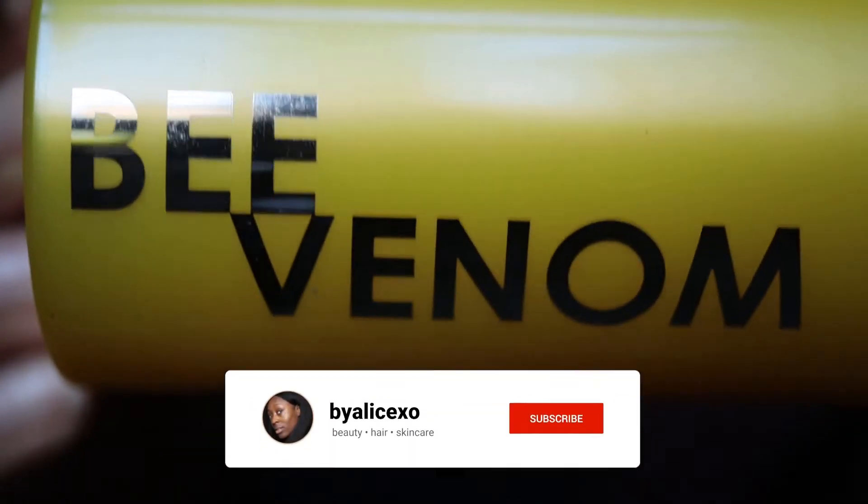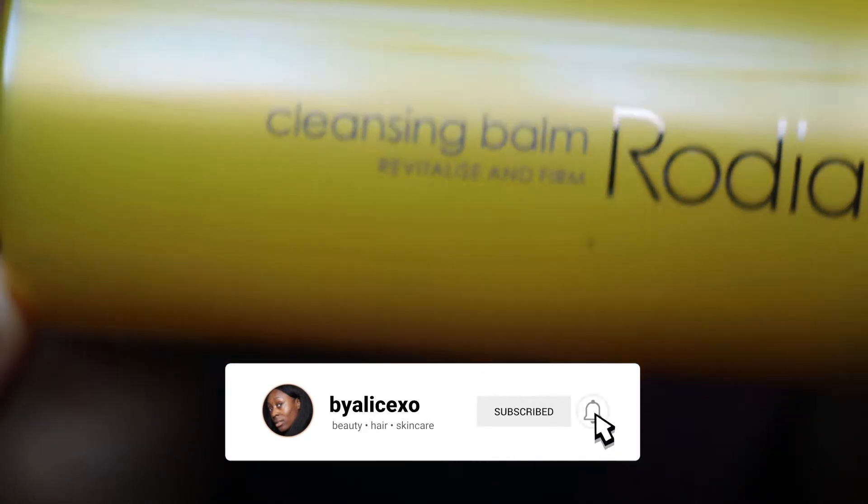Before we take off the makeup, I'm just going to read some background on this Rodial Bee Venom Cleansing Balm. This is 100ml. I actually bought this from TK Maxx a couple of weeks ago - I was just wandering around and I saw it. I'd had my eye on this cleanser for a couple of months, since around October/November, with a tab literally open on my laptop. I bought this for £29.99 but it retails for £65 on the website, so what a bargain.